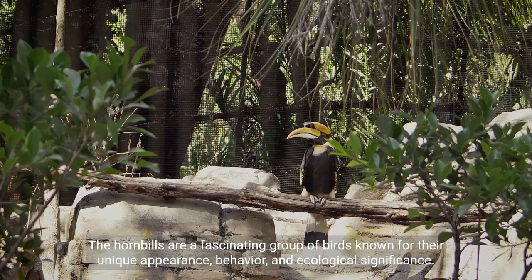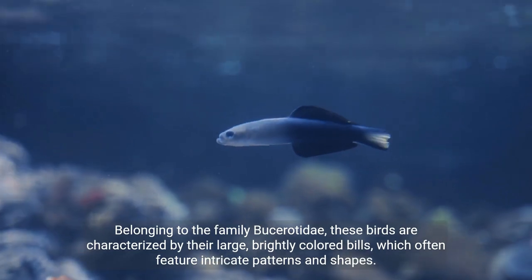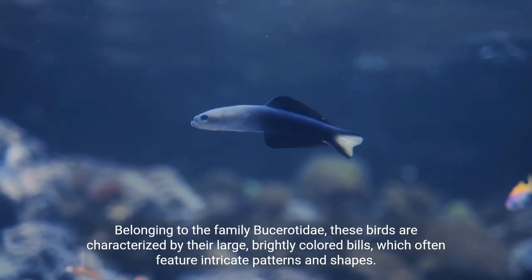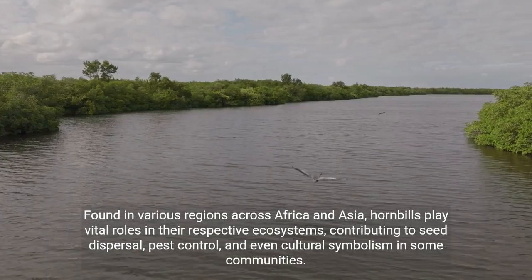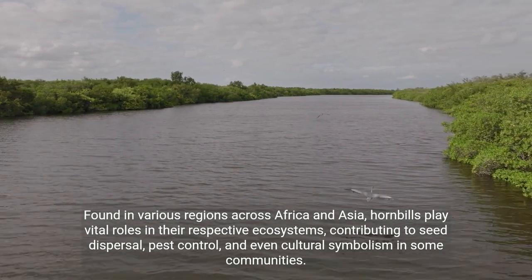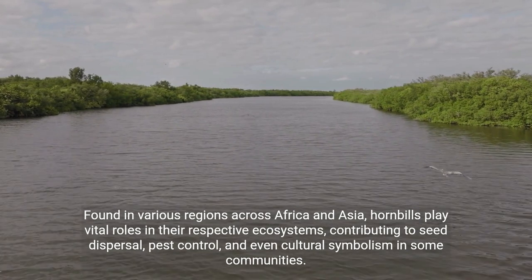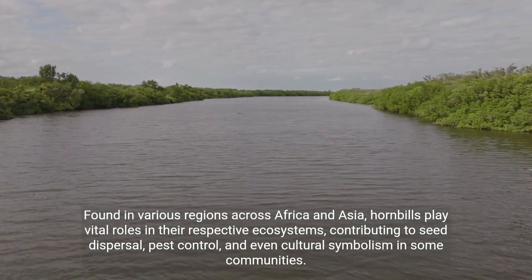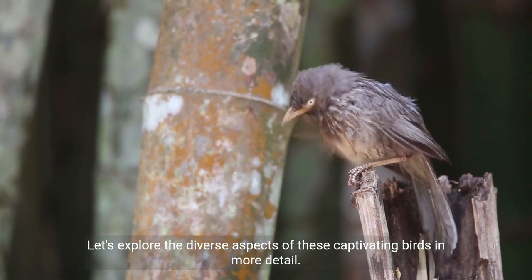The hornbills are a fascinating group of birds known for their unique appearance, behavior, and ecological significance. Belonging to the family Bucerotidae, these birds are characterized by their large, brightly colored bills, which often feature intricate patterns and shapes. Found in various regions across Africa and Asia, hornbills play vital roles in their respective ecosystems, contributing to seed dispersal, pest control, and even cultural symbolism in some communities.